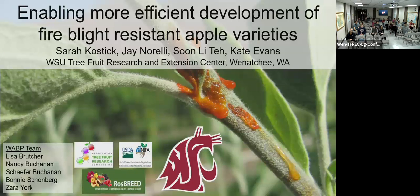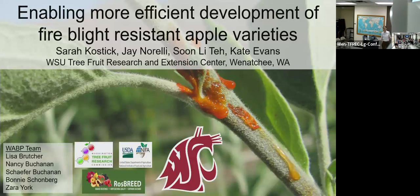Before I get into that, I like to do my acknowledgments at the beginning so I don't forget all the people and funding sources that have made this work possible. I obviously didn't do this work alone — no graduate program happens in a vacuum. My collaborators include Dr. Jay Narelli, a plant pathologist on this project, my advisor Kate Evans, and the WSU apple breeding program team who have done a lot of work right alongside me.